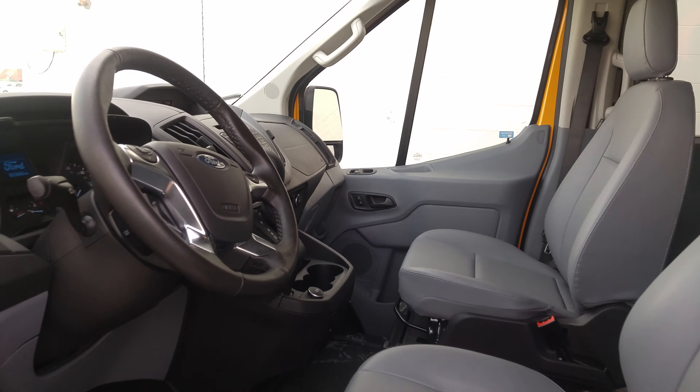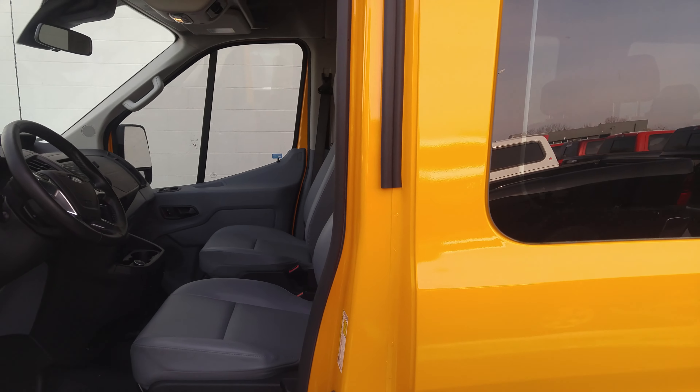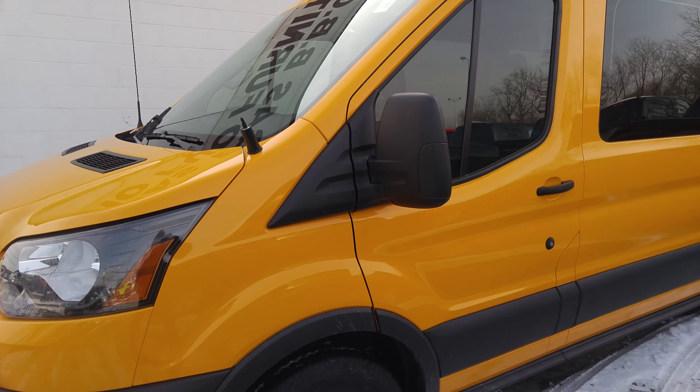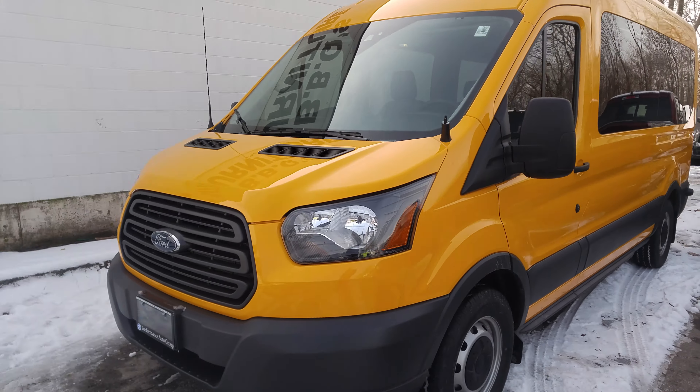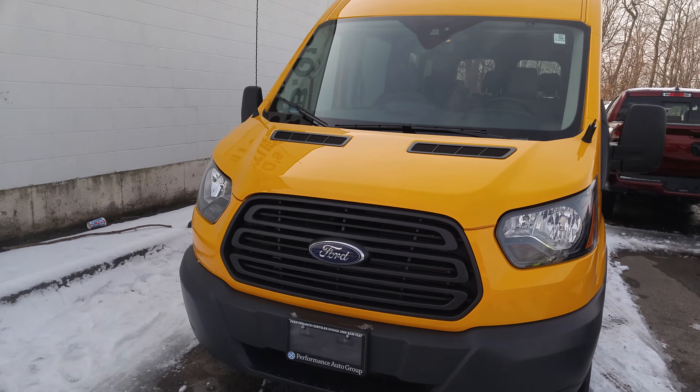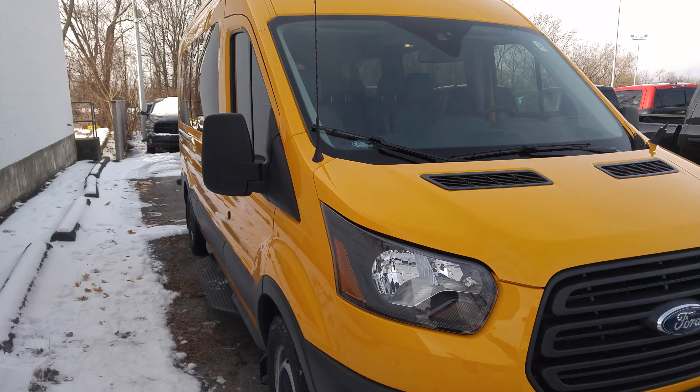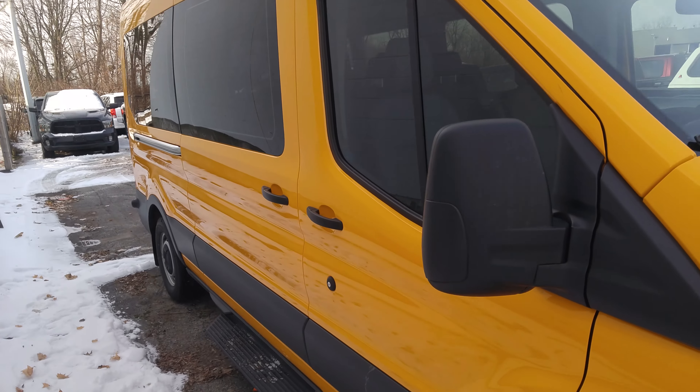15-seater passenger van — good rock and roll party bus. I'm going to walk around nice and slow so you can get a pretty good idea of the whole vehicle. And then we're going to open up the other side, and there's the front — that's pretty good. Then we go along the side.